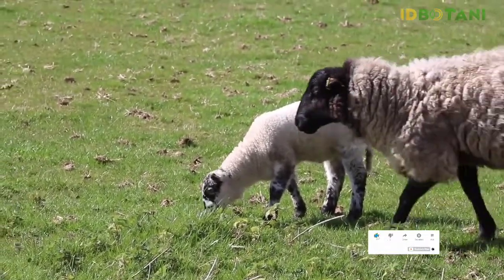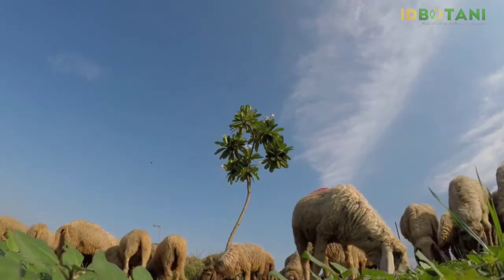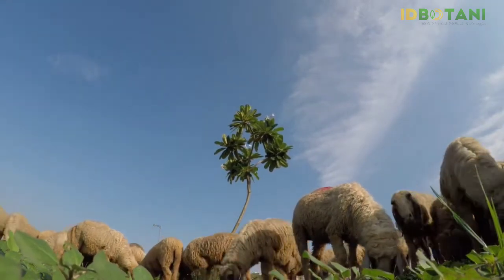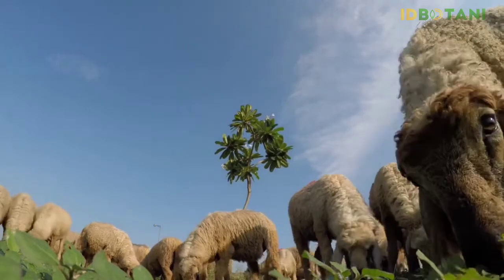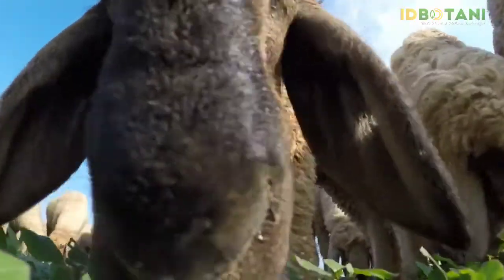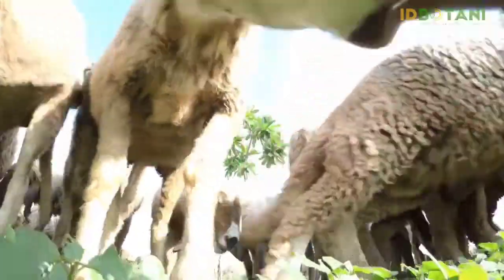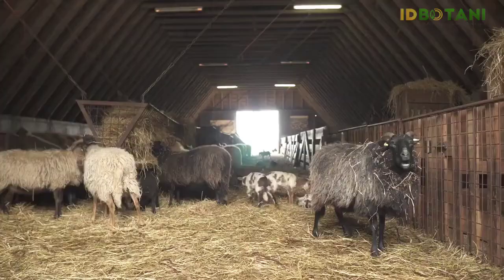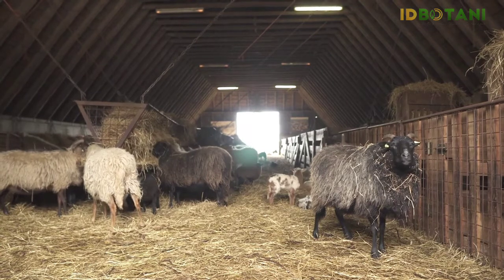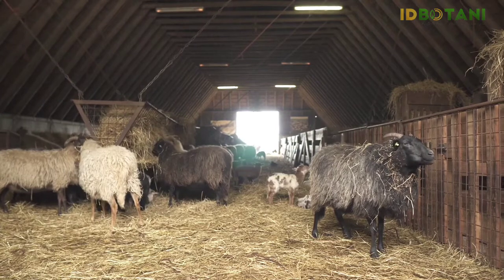Domba-domba Texel yang umum dipelihara saat ini masih membawa ciri-ciri kekar nenek moyangnya. Mereka mudah dibedakan dengan wajah putih mereka, hidung hitam dan kurangnya wool di kepala atau kaki mereka. Sebenarnya ada banyak jenis domba Texel, seperti Belanda, Inggris dan Perancis. Mereka semua sangat mirip dalam membangun otot mereka, tetapi mungkin memiliki sedikit variasi. Misalnya, Texel Inggris biasanya lebih tinggi dari Texel lainnya, sedangkan Texel Belanda biasanya lebih pendek, tetapi lebih berotot.